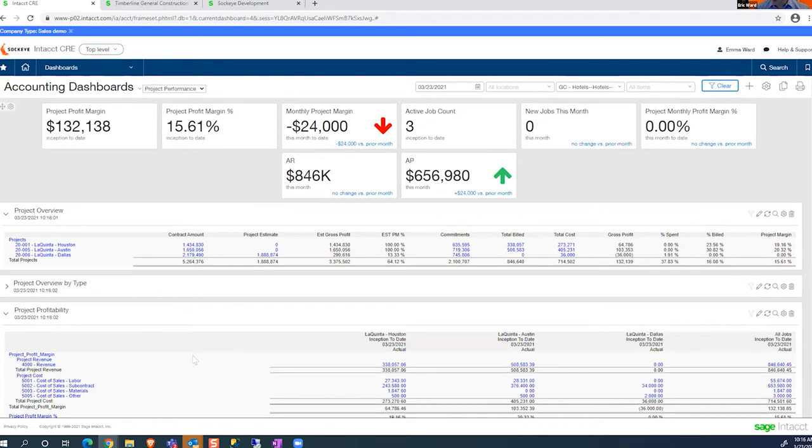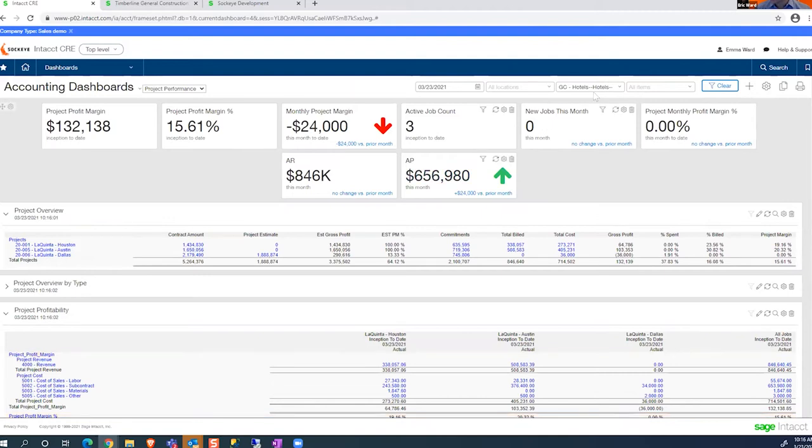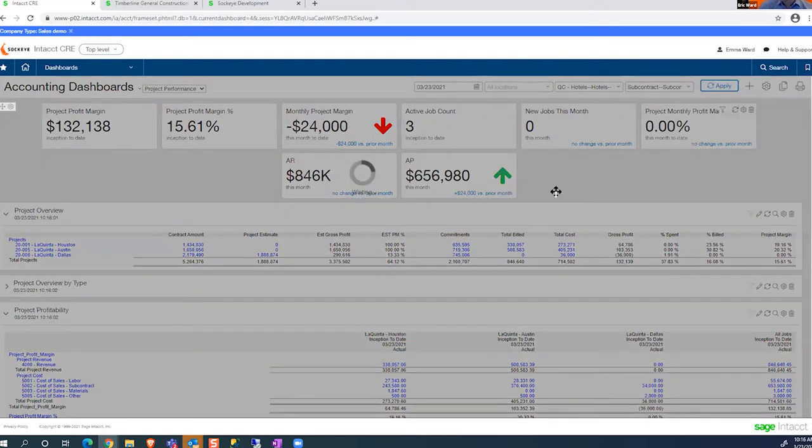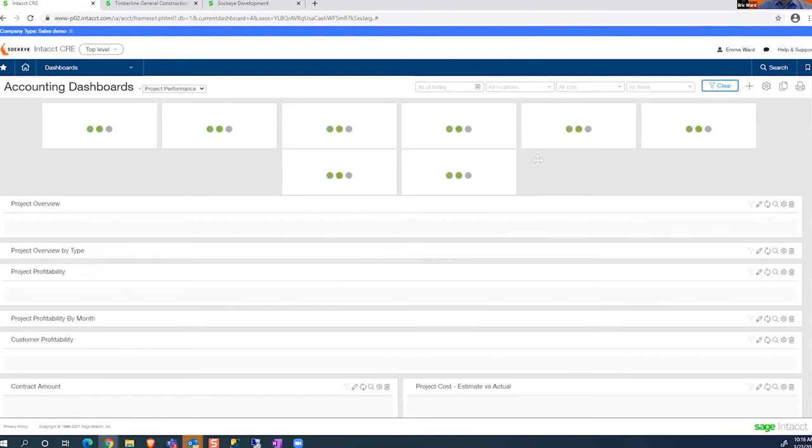That filter includes my financial statements. Down here you can see my financial statements, and those are filtered by the projects that have hotels. Furthermore, if I wanted to look at all my subcontract work, I could click on subcontract and it's going to re-render just the hotel jobs, and within those hotel jobs just the subcontract work. So we can slice that data and get the information exactly to what we want. I'll click clear to go back to all of my data as of today.